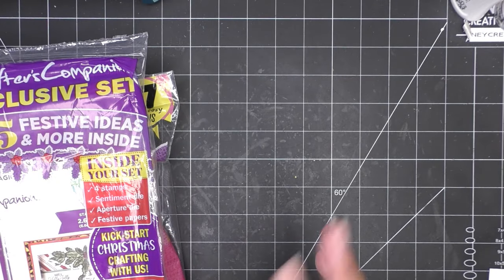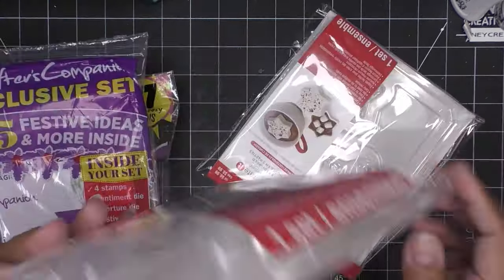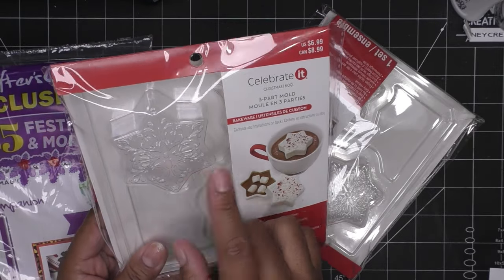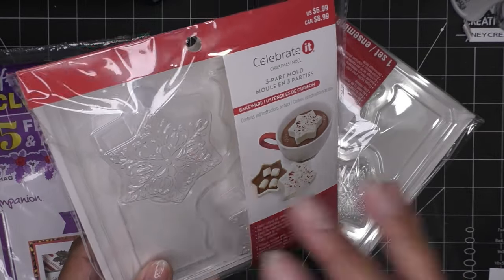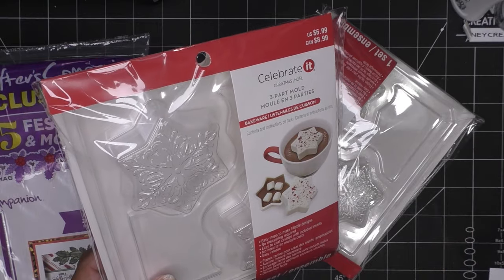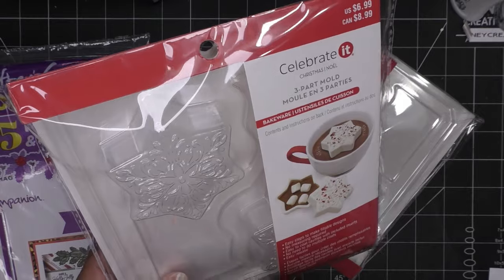I have more things from Barnes and Noble that ended up in the Michaels bag. At Michaels, I also picked up some little pumpkin-shaped hot cocoa bomb molds. They had a ghost shape too but it was much bigger, so I liked the size of the little pumpkin. They already have their Christmas stuff out.